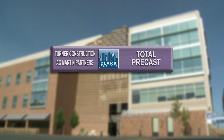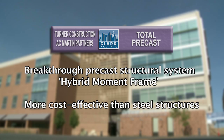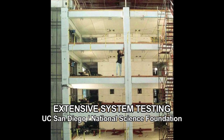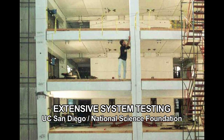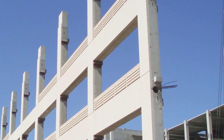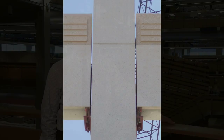Ultimately, the total precast design featuring a breakthrough precast structural system called the hybrid moment frame proved to be more cost effective than the competing steel structures. The University of California San Diego's engineering department tested the system extensively, and the hybrid moment frame was proven to be one of the best performing seismic systems available. The system consists of post-tensioning cables inside the beams and columns that provide the force to self-right the building after an earthquake, with movement occurring in the joint between the column and beams, minimizing damage to the building.